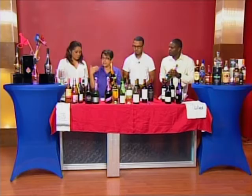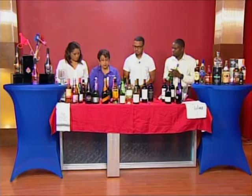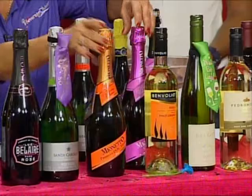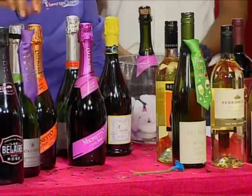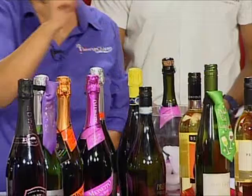Then you have the Mionetto — the Mionetto is actually the number one selling sparkling wine in the US, and it's caught on here. It's very popular with our Italian friends here in Belize, and you'll find it in many restaurants. The Mionetto is a prosecco — this is the sparkling from Italy. And all proseccos come from Italy.